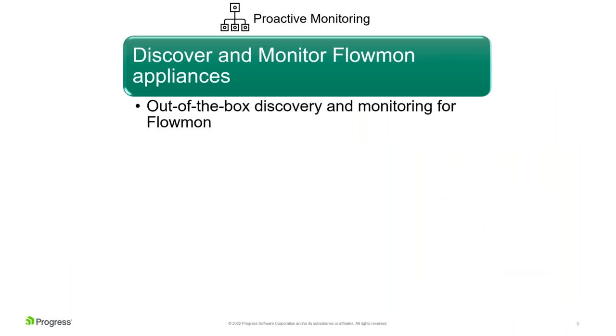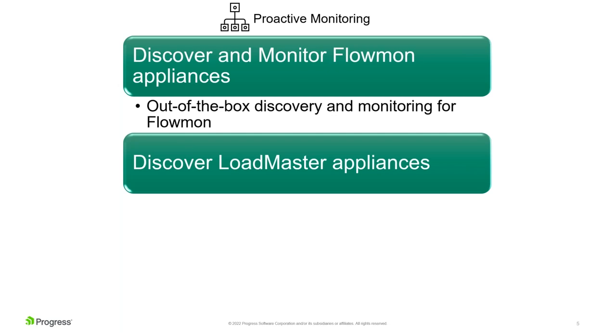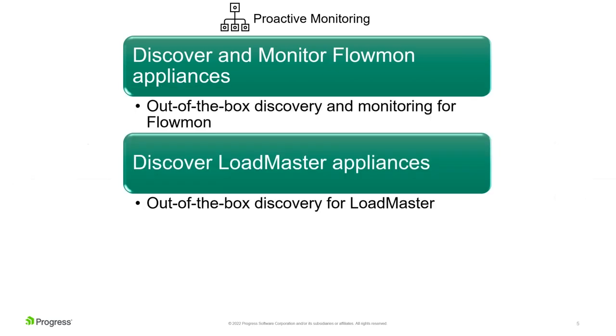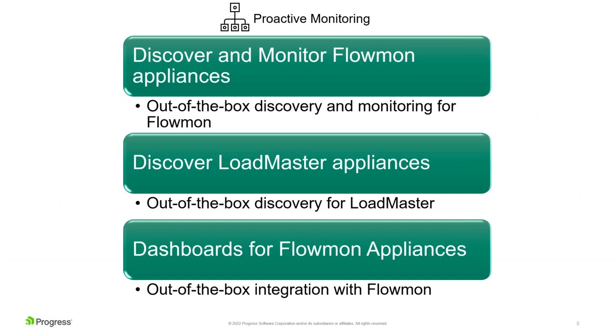You can discover and monitor Flowmon appliances right out of the box, and you can discover and monitor Loadmaster appliances right out of the box as well. Looking at those devices in your network, that's how they show up — you can see and monitor them immediately. It's one advantage of having everything under the same Progress umbrella. The other piece is the integration with dashboards.